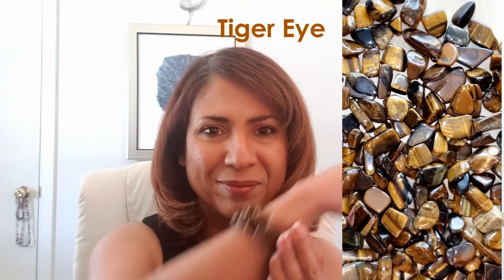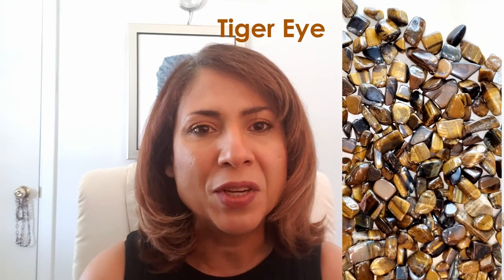Traditionally, black and red crystals are associated with the root chakra. I'll skip the red ones — you can check the video on red crystals here. I chose to go with black, gold, and brown in this one. If you need help with releasing fear and anxiety, tiger's eye is the crystal. It will also bring courage and strength.